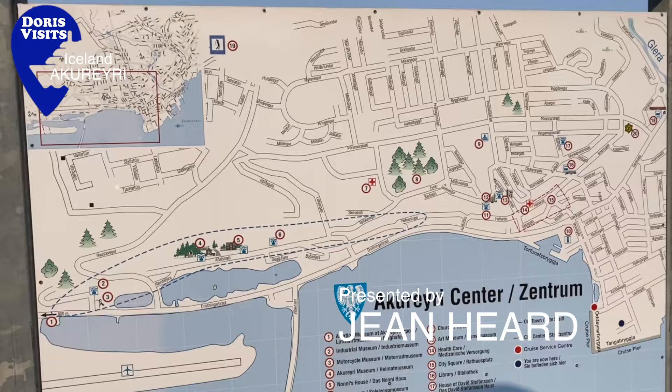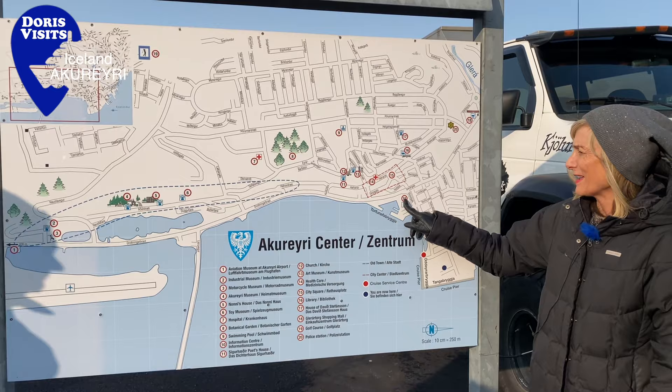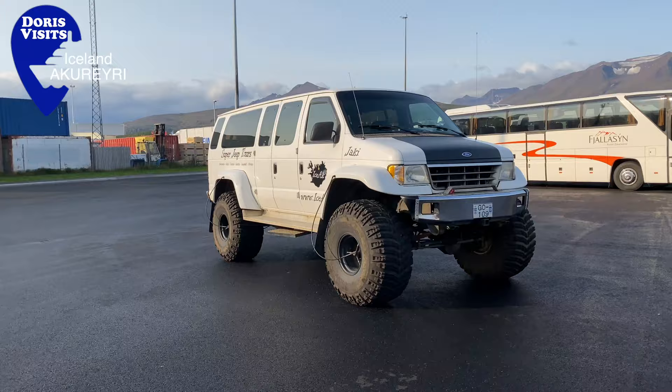As you get off the ship there's a map. We're here at the cruise terminal and we're going to wander in. There's tourist information there — it's best to take a photo of it and then you'll know where you are. You can actually see the church from the car park by the ship.